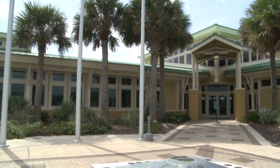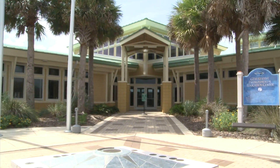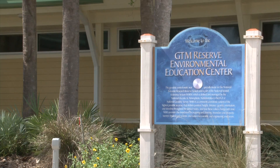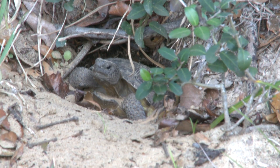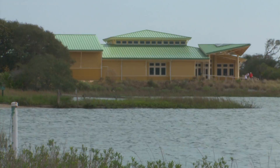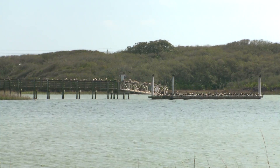Located in Ponte Vedra Beach, Florida, the Guana-Talamato-Matanzas National Estuarine Research Reserve is home to more than 73,000 protected acres of coastal land. The GTM Research Reserve is dedicated to the conservation of natural biodiversity and cultural resources through research, monitoring and education.